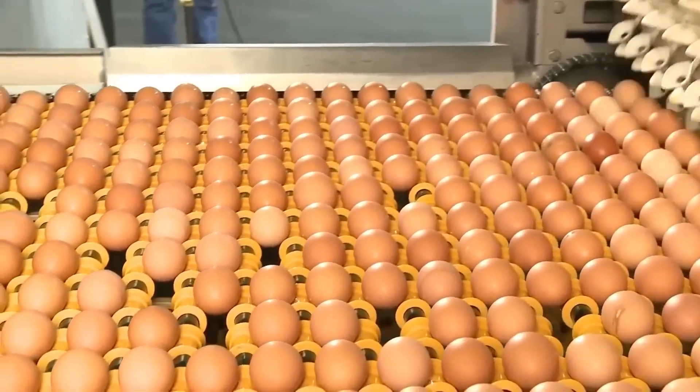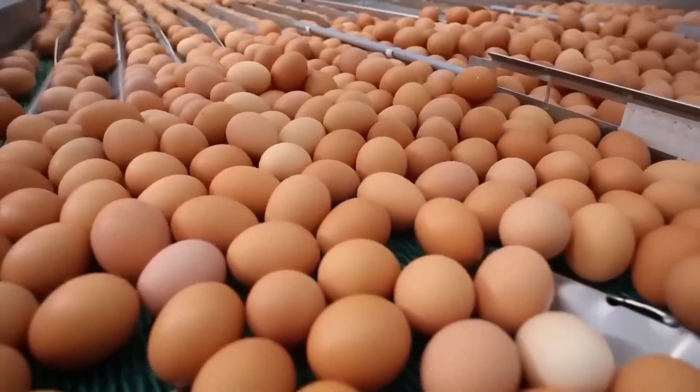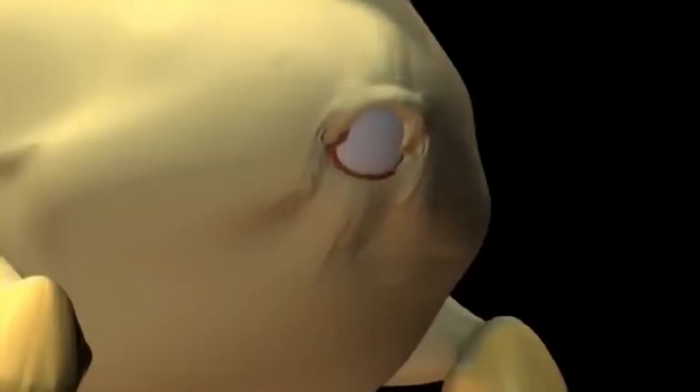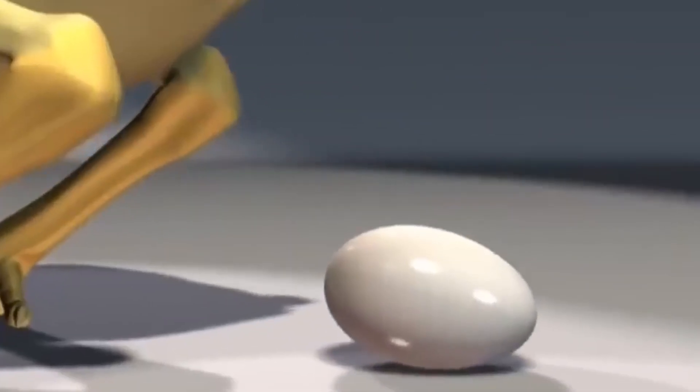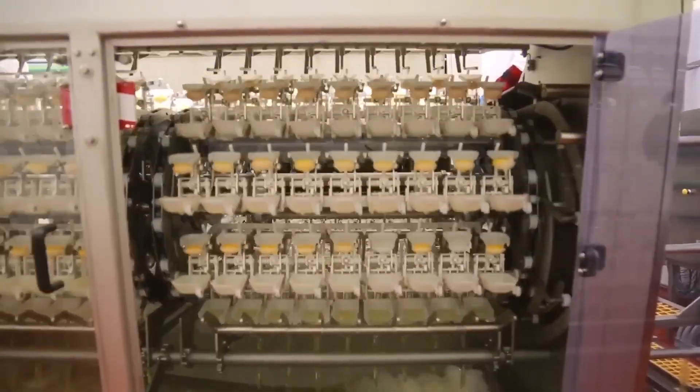Each year, more than 100 billion eggs are produced in the United States. To produce this enormous quantity of eggs, millions of hens are necessary. But how are chicken eggs formed? We visited a poultry farm to discover how chicken eggs are made and processed.